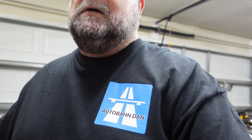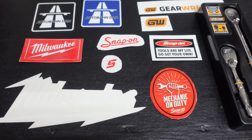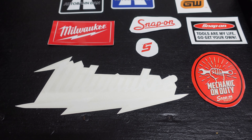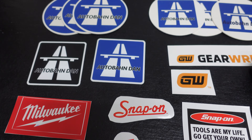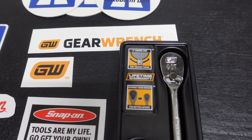We also have a little bonus in this video — I won a giveaway from Autobahn Dan and from Lyle Tools. I'm going to show what I won first: a shirt! Awesome, thank you Autobahn Dan. He also sent me some stickers along with the shirt — a couple Snap-on stickers, a Milwaukee sticker, and some coasters. The stuff is awesome, man. Thank you.